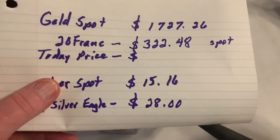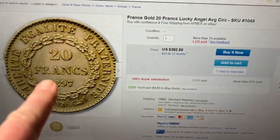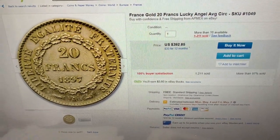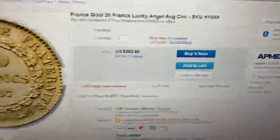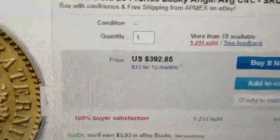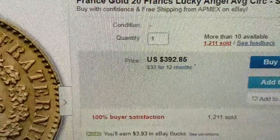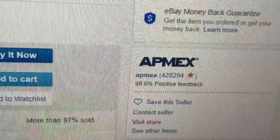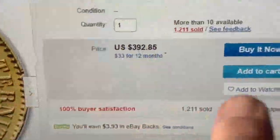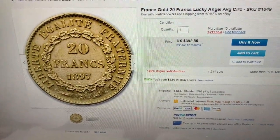Here is a 20 Franc gold piece — same size, same weight as the one I just showed you. Today's price is $392.85. So the price has gone up about $85 from what I paid, and I bought from the same company this coin is being offered from. They've sold 1,211 of them, so people are still buying even at the higher prices.